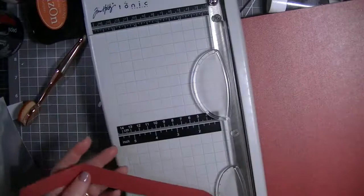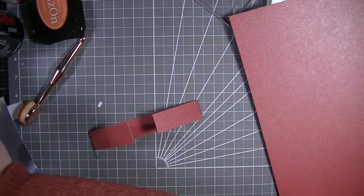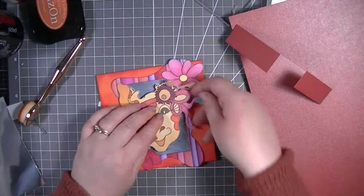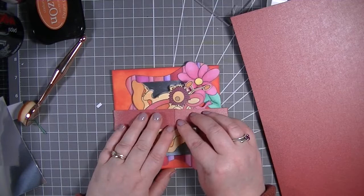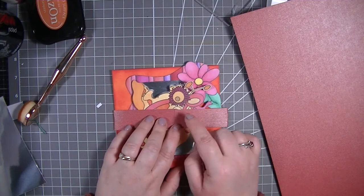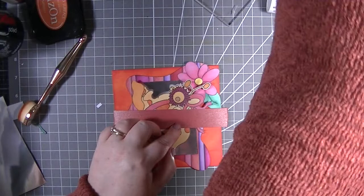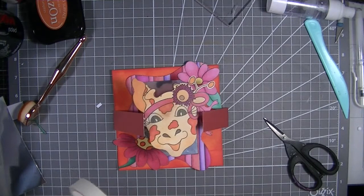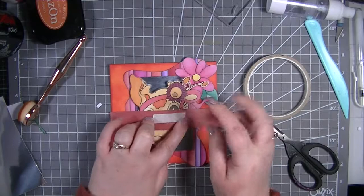It does go around, so we only need the one strip. We're going to fold that over. I'm sorry for the long video today, but I thought it'd be nice to see the whole process since I've never done anything like this before. Instead of popping glue on, I'm going to use my double-sided tape so I don't risk it.